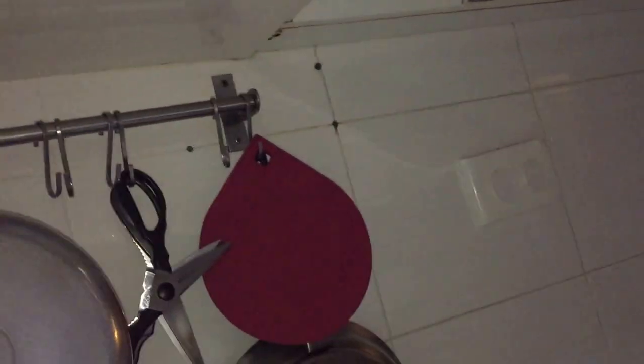This looks like a cupboard set from the 90s, which is common in 90s or 2000s apartments.